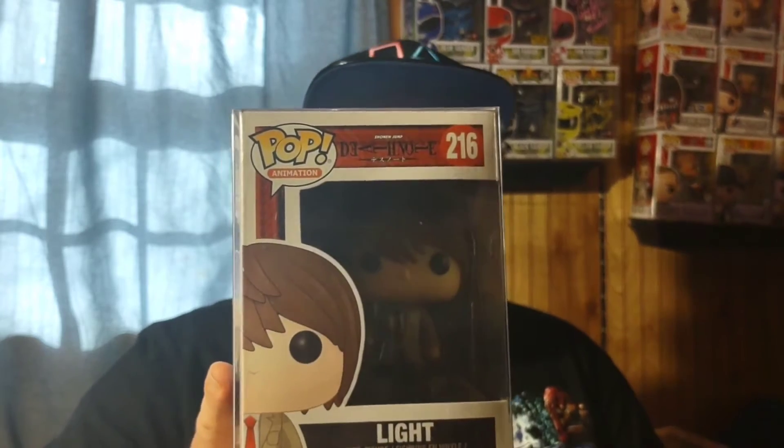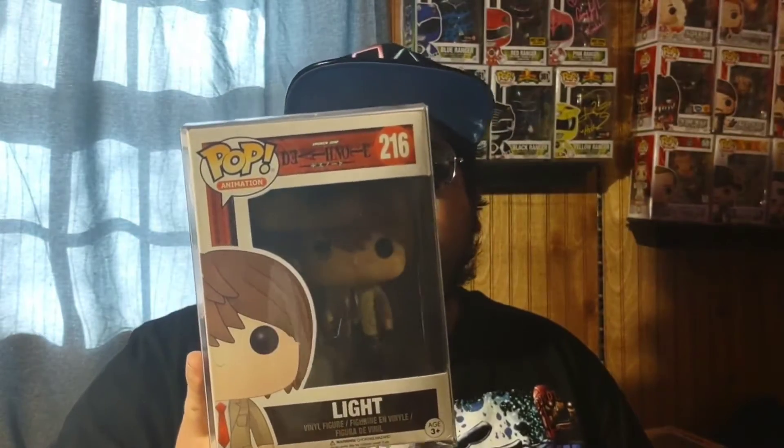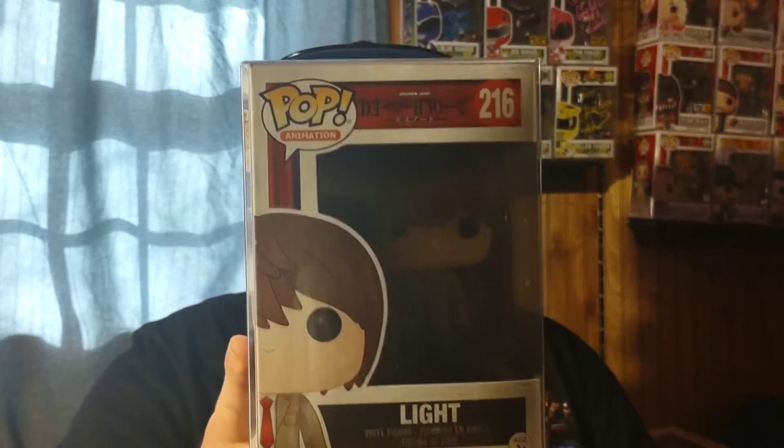This next pop was a grail for me. After getting it, there's only one more left to finish the set. What I got is Light Yagami from Death Note, picked up on eBay at a decent price — the only one I could find at that price. I already have Ryuk and L with the piece of cake; the only one left is L standing up.